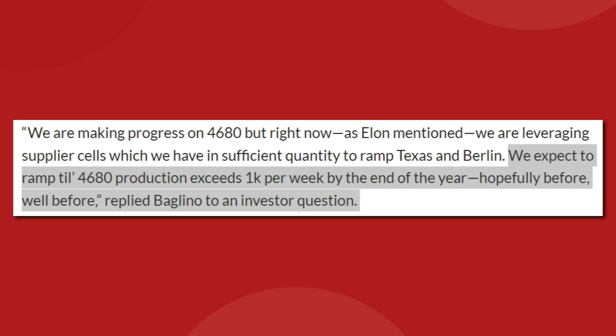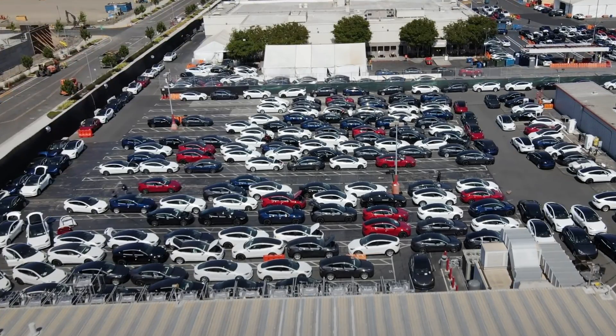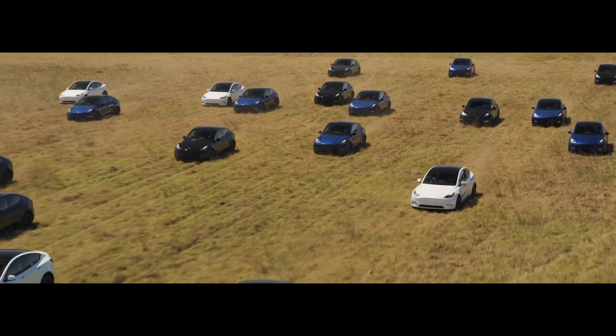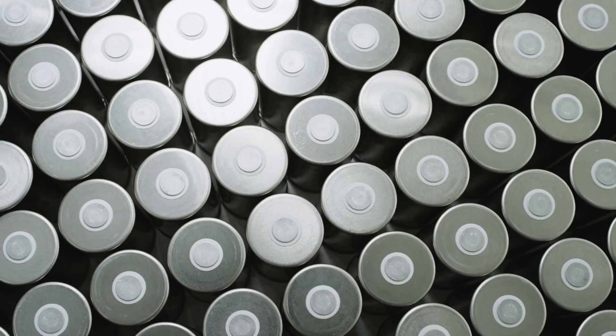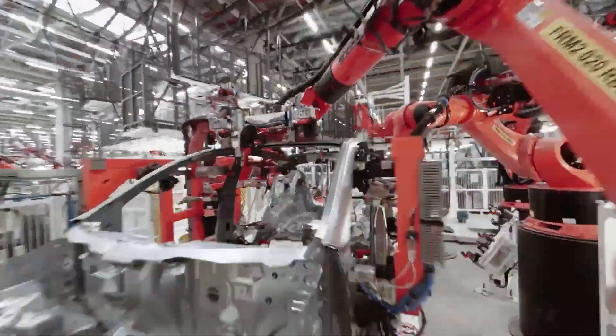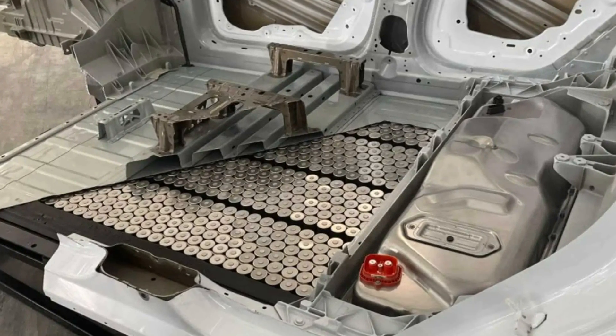From what we are hearing now, it seems like Tesla is working out those early stage problems, and 4680 production is on track to meet expectations. Tesla's VP of powertrain engineering, Drew Baglino, said on the call: "We expect to ramp total 4680 production to exceed 1k per week by the end of the year, hopefully well before." Just for clarity, he's talking about 1,000 cars per week, not 1,000 cells. That would be the new Model Y all-wheel drive variant coming out of Texas with 279 miles of range. They are using a smaller battery pack to maximize the quantity of vehicles they can make with the limited supply of cells. As far as we know, this is the only 4680-equipped Tesla that will be produced this year.